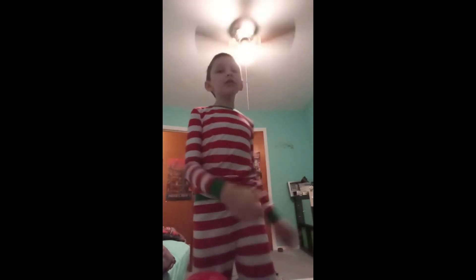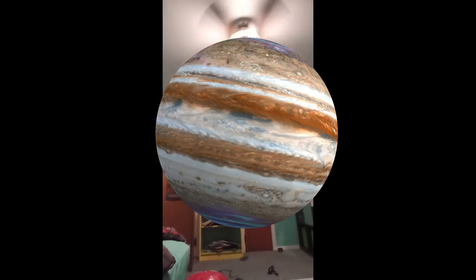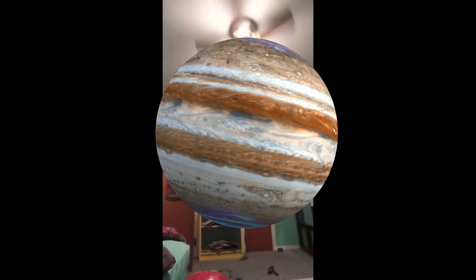Jupiter! Jupiter can fit about four to five Saturns inside. Saturn's more than half the size of Jupiter, but if you were to take four Saturns, you could put one right here, one right here, one right here, and one right here, and fit that into Jupiter. So, four Saturns can fit into Jupiter.